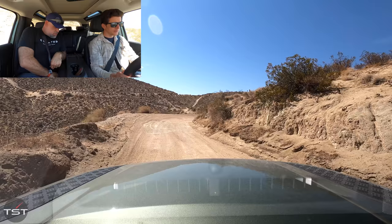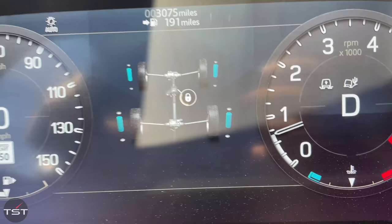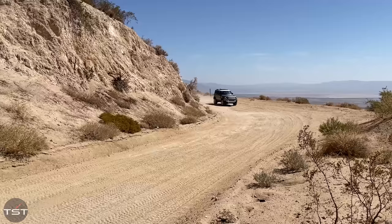I noticed in the center display there's a little graphic that actually shows the angle of the wheels as you turn them, which is a neat trick. It probably also shows your articulation when you're articulating, but when I was articulating I was paying attention to what was going on outside instead of looking at the screen.